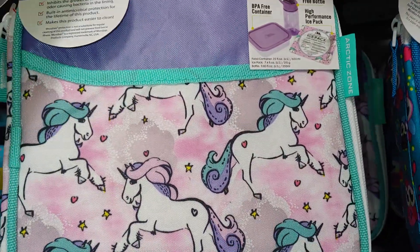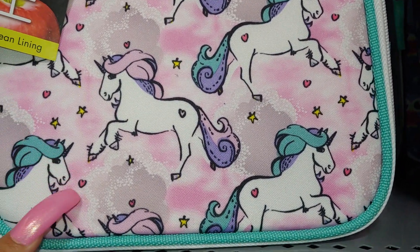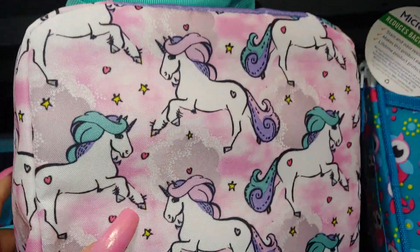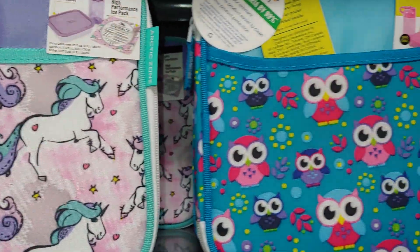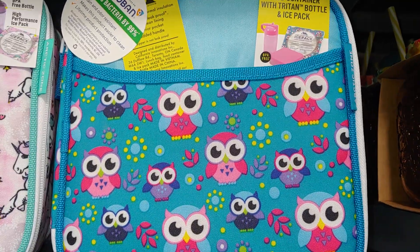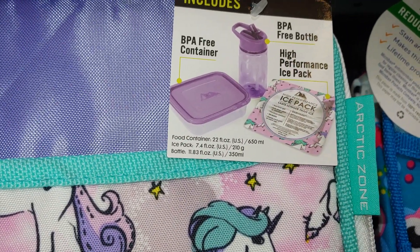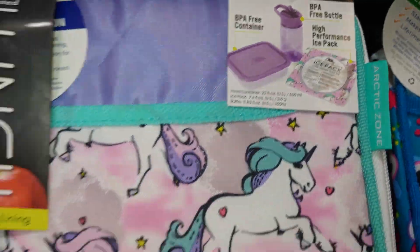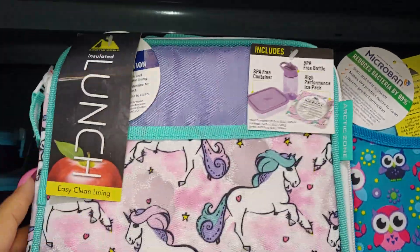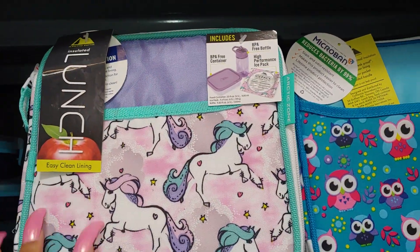They have this insulated lunch bag right here with unicorns in cotton candy colors, with little baby heart sprinkles and star sprinkles all over. Her hair is like a purple mint green color combination with pinks. The owl one is $6.97 - originally $9.96 - and this one is $11.96. It comes with a BPA-free container, BPA-free bottle, high performance ice pack, and of course the lunch tote. Those are really cute and I like to use them for makeup bags and other things - not just for lunch.